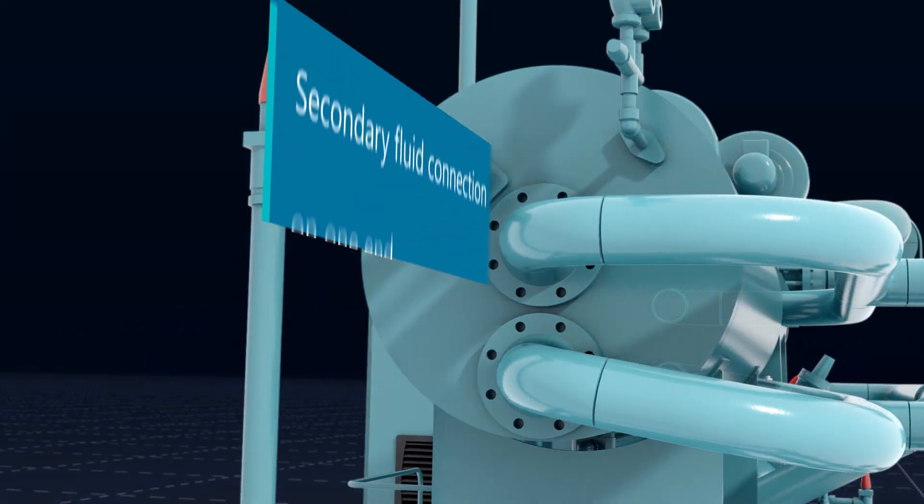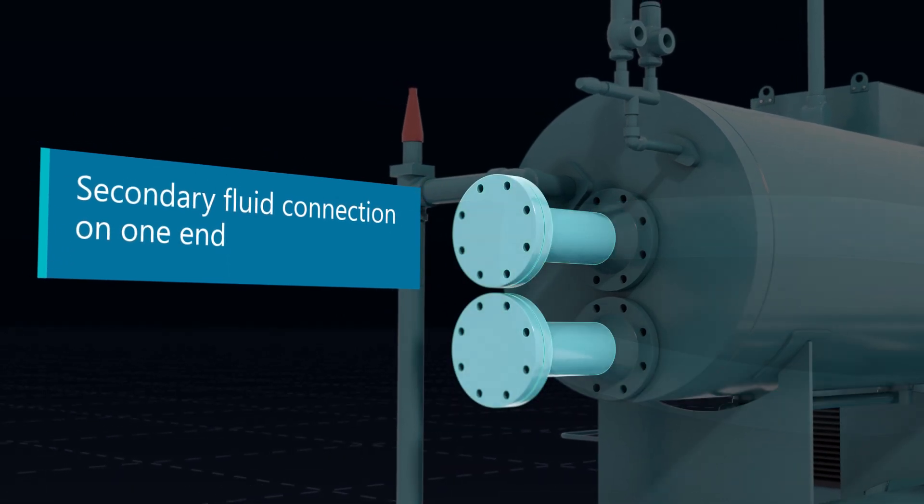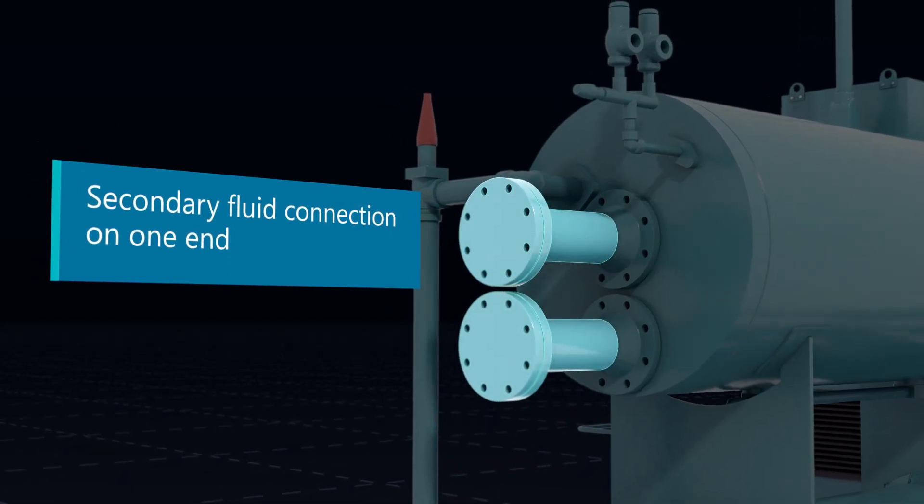This configuration also lends itself to parallel chiller installations, chiller retrofits, and process facility renovations.